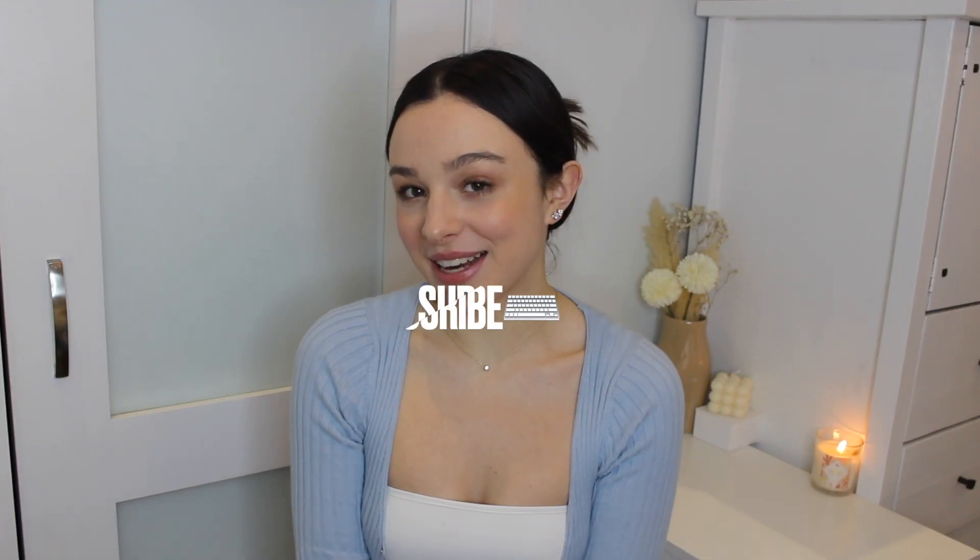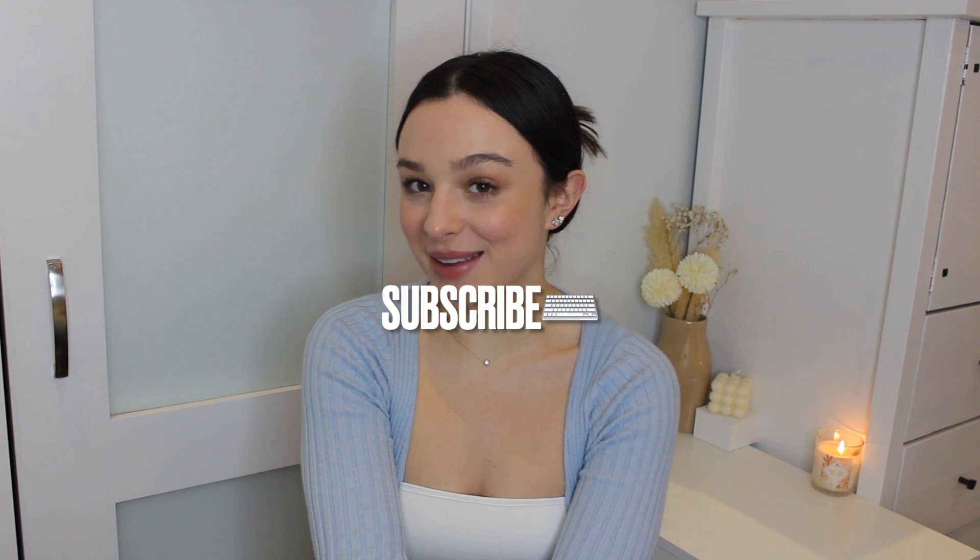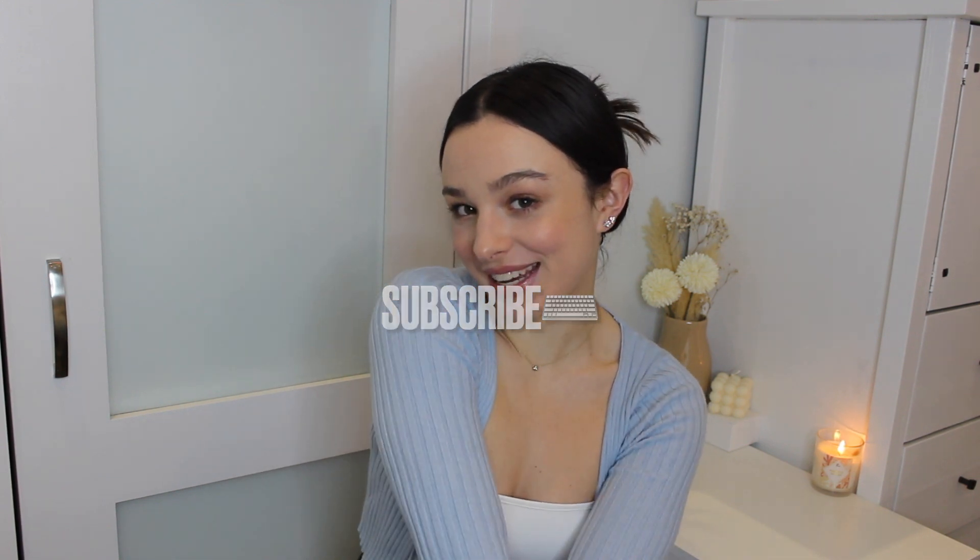It's an arm workout — they're so heavy! Hey guys, welcome back to my channel. If you're new here today, my name is Alex and thank you so so much for being here.